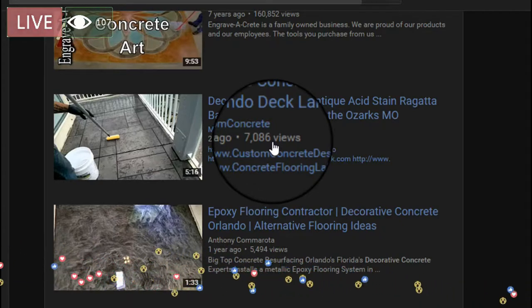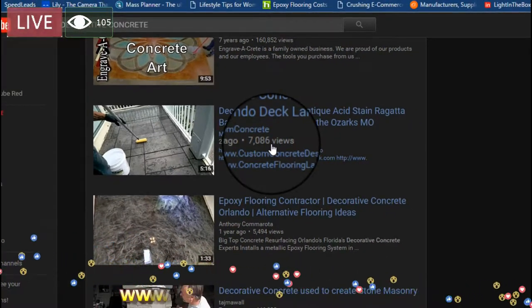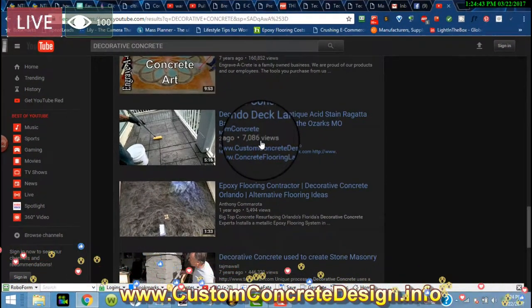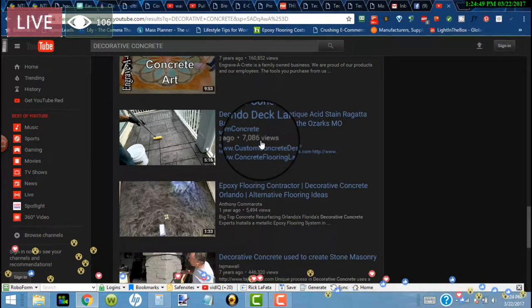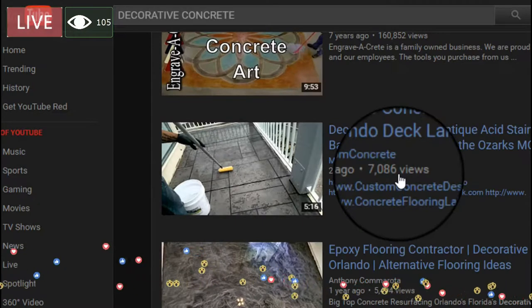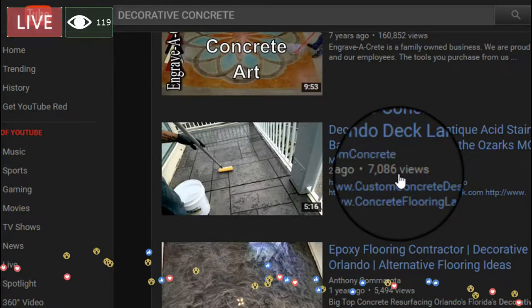I've been doing decorative concrete overlays for about 14 years. But I pretty much just did before pictures, during pictures, and then after the job was over. I decided I wanted to start doing video because it's just so much better visually — you can see things from different angles, and it just kind of gives you a better idea of the whole process, what it is that I do.